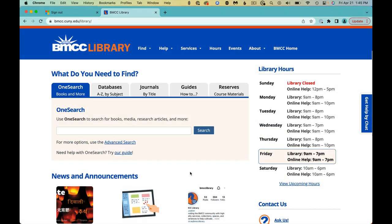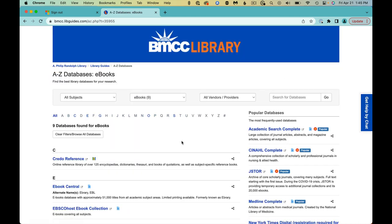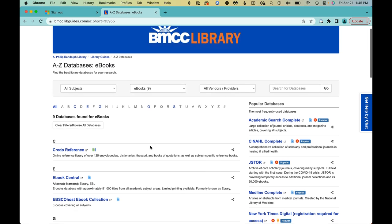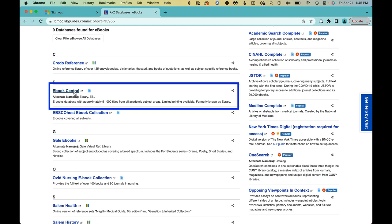Begin at the BMCC Library homepage. Click on the second tab, Databases A-Z by Subject, and under Useful Links, click Ebook Collections. Browse the list to see the other databases, but ultimately click on Ebook Central.